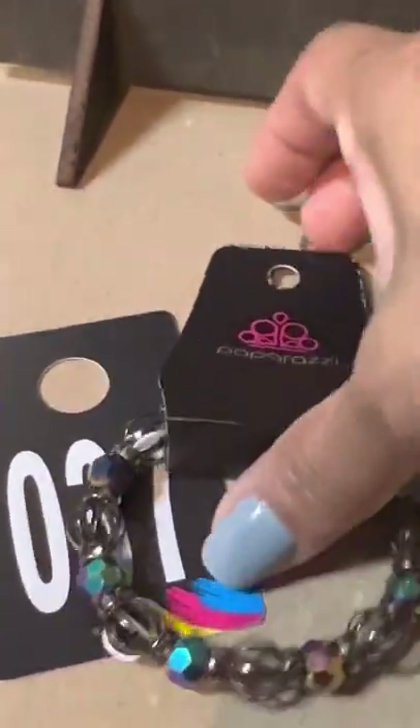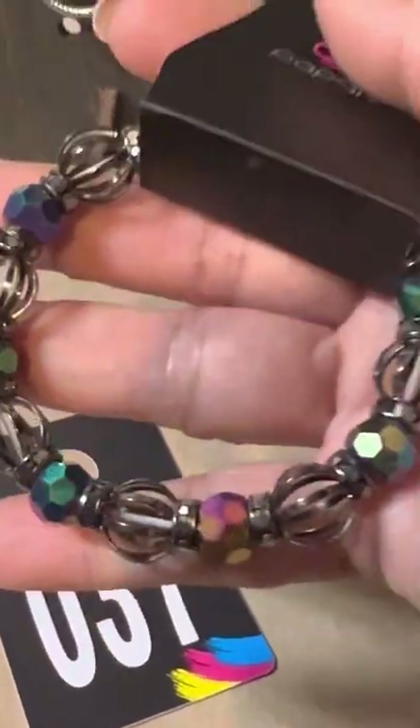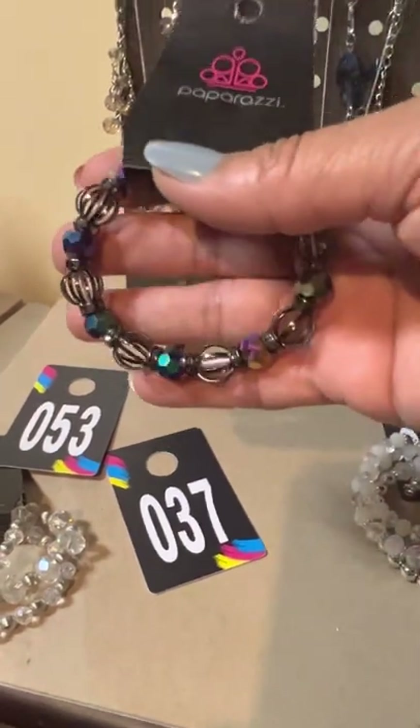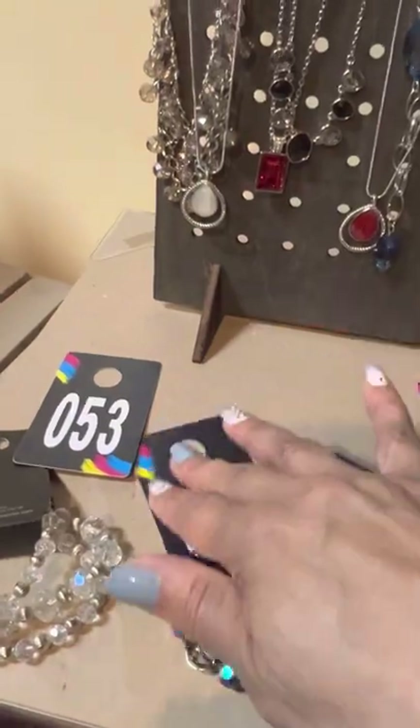Number 37 is this beautiful oil spill bracelet — it is a life of the party, bring-back piece. It is a stretchy oil spill bracelet, so if you like her let me know. She's going to be number 37.